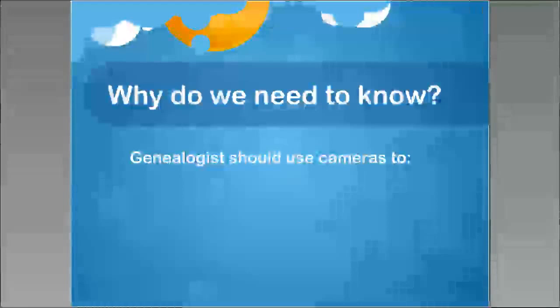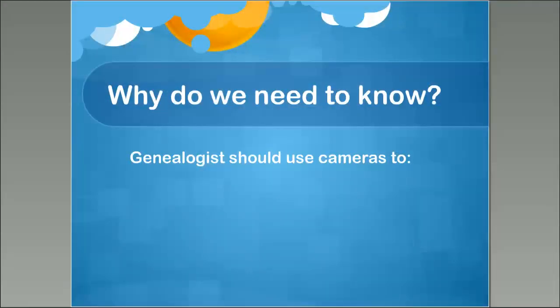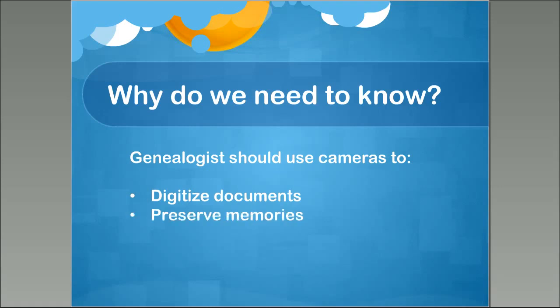Why do we need to know about digital cameras? Why do we need to know about digitizing images? Genealogists should use cameras to do some of the following things. First, you can digitize documents. If you have documents at home that you've inherited — maybe a room full of documents like some genealogists — you can cut down on paper. You don't want to get rid of original certificates or anything important, but many documents can be digitized using a camera. You can also use cameras to preserve memories — pictures of family and events that can become valuable in compiling family histories and personal histories.